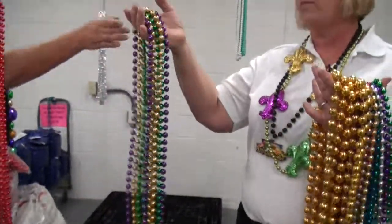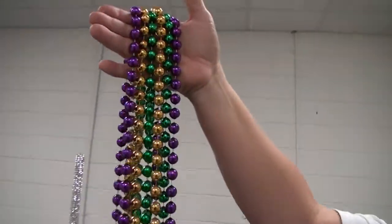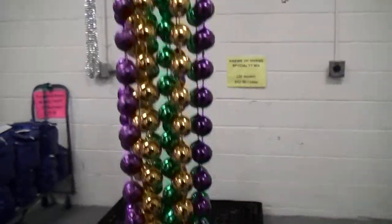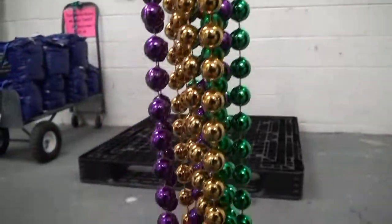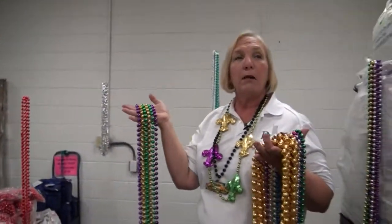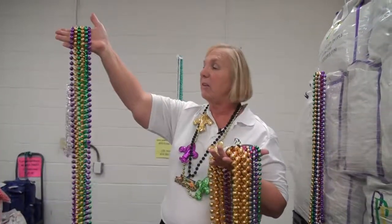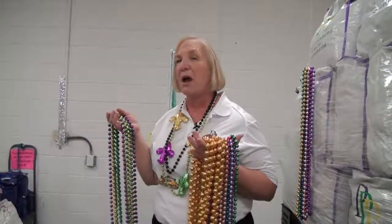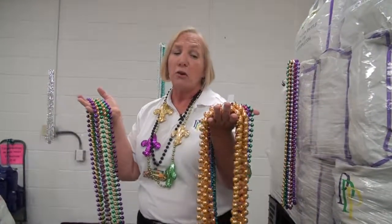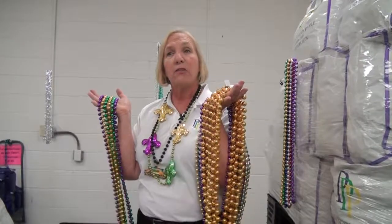And for the person that doesn't mind throwing his own height, this is a 100 inch long bead, and this bead only has four dozen per case. Amazingly enough though, each case pretty much throws the same because when you're throwing a bead that's this nice and this long, you're going to take your time, you're going to tease the crowd, you're going to have a good time. So you still may only need two to three cases, no matter how big the beads are that you get.